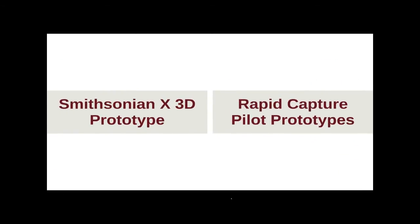The capture and creation of the bust was made possible with the support of Autodesk and 3D Systems as well. With that, I'll pass it back to Gunter.